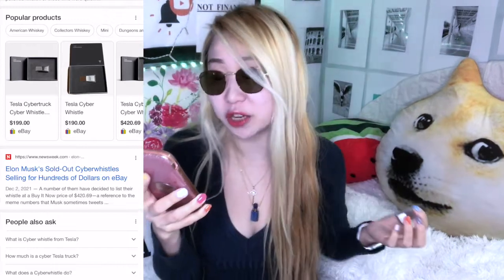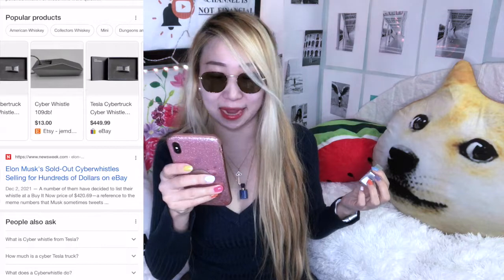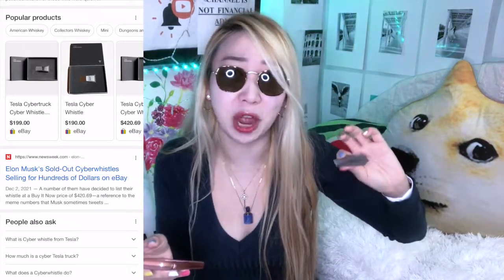Since it's sold out on the Tesla site, you can check popular products on eBay. People are selling the same thing — which I bought for $50 at teslashop.com — for $199 on eBay. There's an Etsy one for $13, which is probably fake. And there's a Tesla Cyber Whistle listed for $449. People are definitely trying to jack up the price.